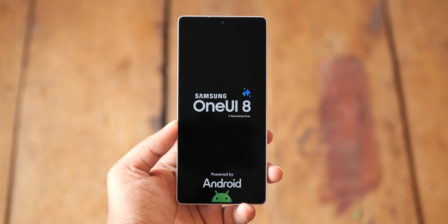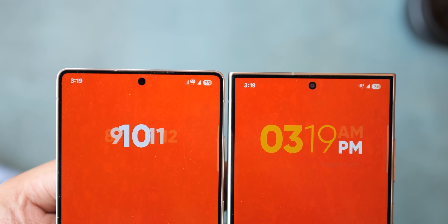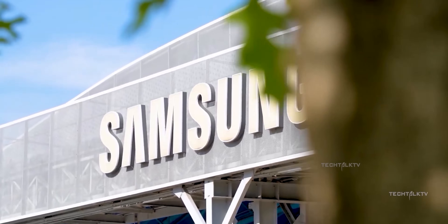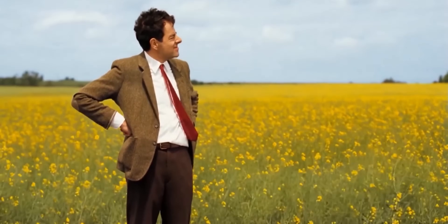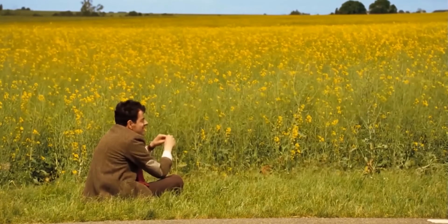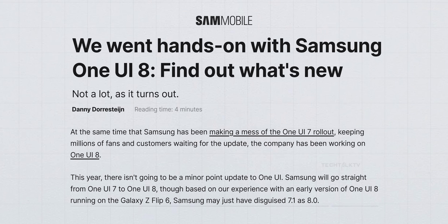The first look of One UI 8 has been revealed, and it's not exactly what I was expecting. What's up guys, Sal here. While most of us are still waiting for the One UI 7 update to arrive on our devices, an early build of One UI 8 has already made its way into the wild.